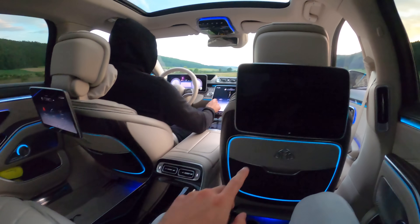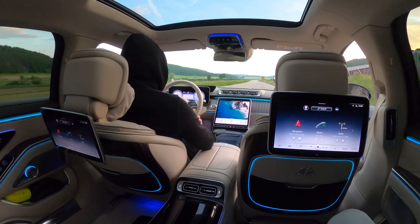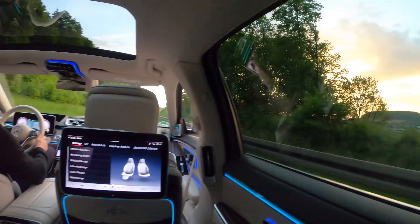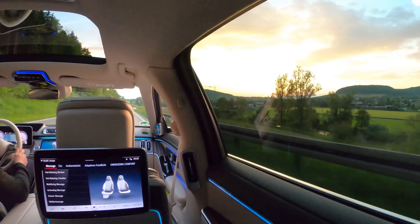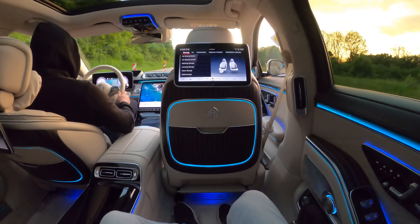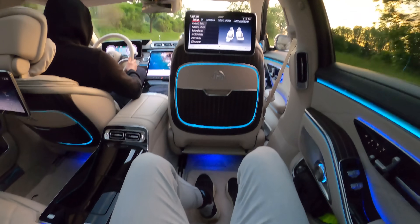We are now in the back of the Maybach. We have the energizing comfort on — let me just turn that display on as well. There we go. Just look at the ambient lighting, the beautiful interior, and the view! We are sitting in the back seats of the Maybach now. I couldn't have asked for a better view. Let's set the seats first — we're pushing the button here, which will instantly move the front co-driver seat forward so I have all the space.